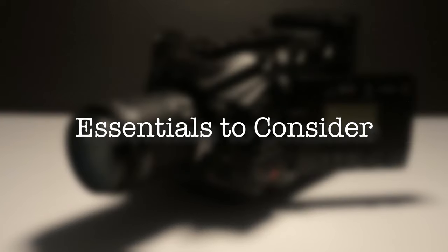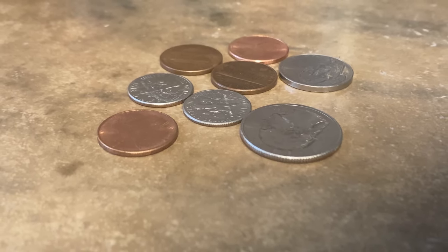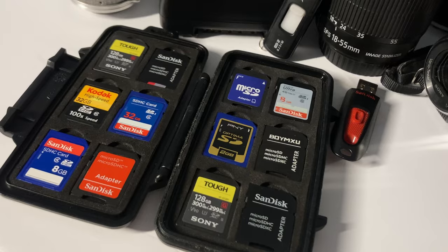Here are the five essentials for you to consider while choosing a camera for filmmaking. Number one: budget. Consider your budget carefully and look for a camera that offers the best value for your money without compromising on essential features. Remember to account for additional costs such as lenses, accessories, and storage media.